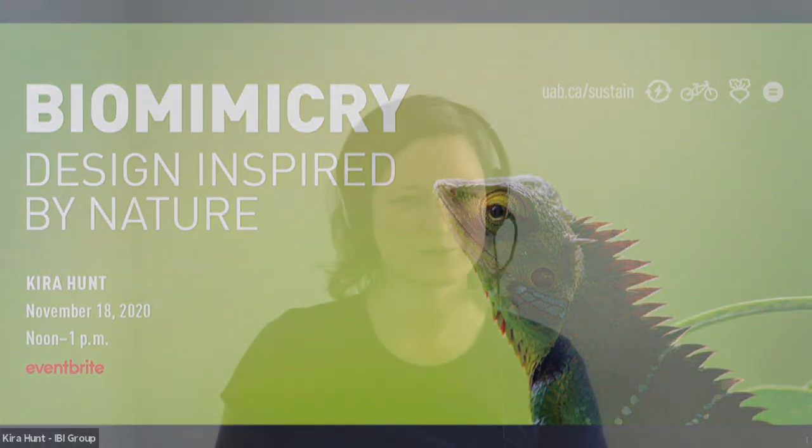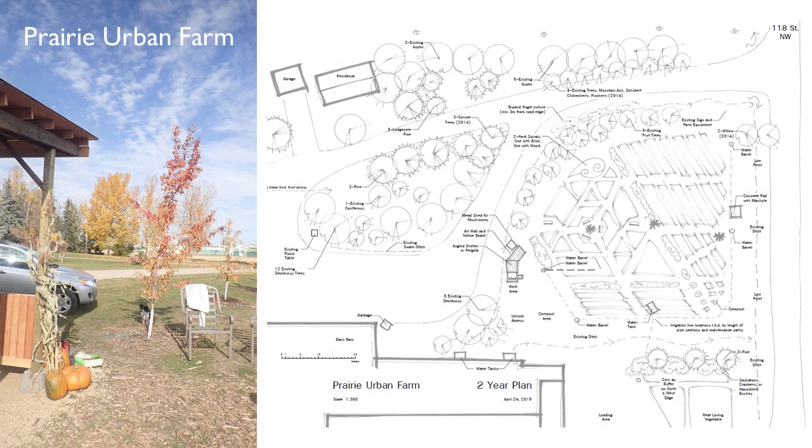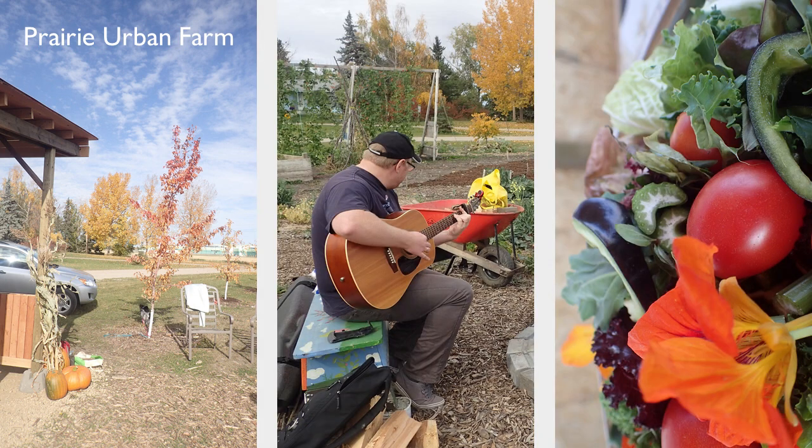Good afternoon and welcome to my living room. Thanks for joining me here today. As Carlos mentioned, I'm a landscape technologist working on projects in Edmonton, Alberta, Canada. In my role I create plans and 3D renderings that are used to build outdoor spaces like this community garden at the U of A South Campus. And then I get to watch as these spaces grow and change with the people that use them.